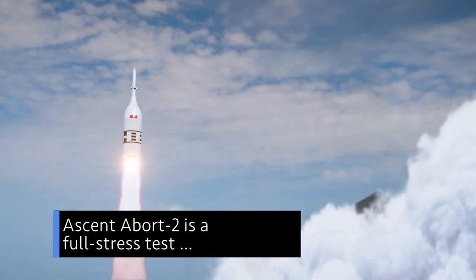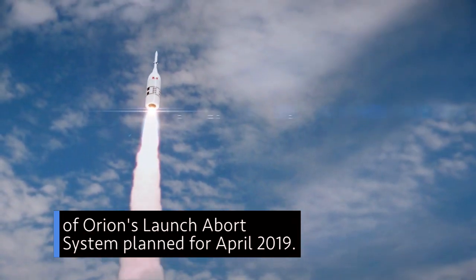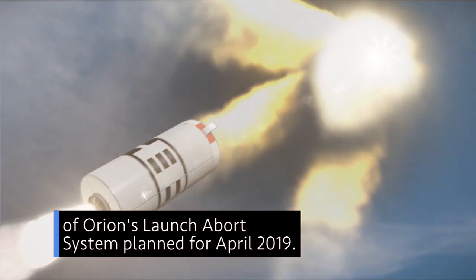Ascent Abort 2 is a full stress test of Orion's launch abort system, planned for April 2019.